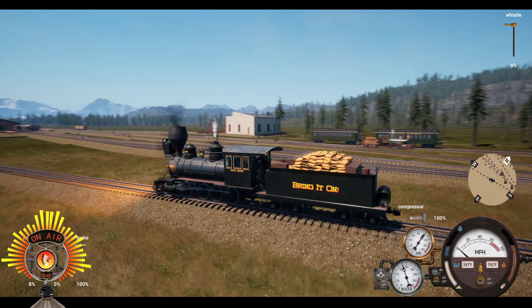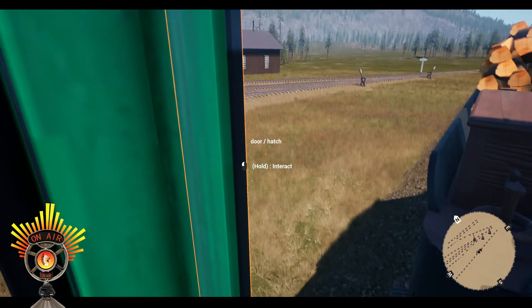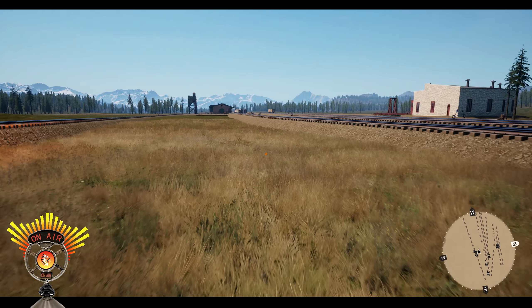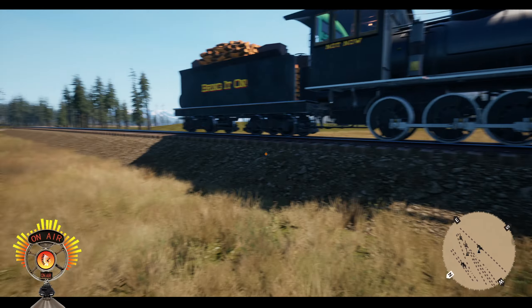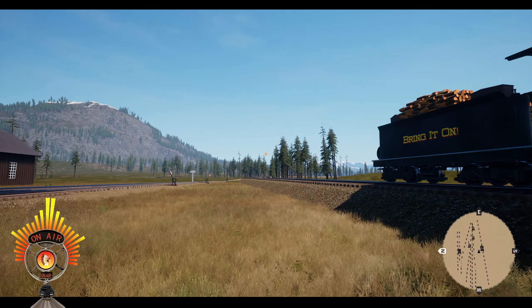Hello folks, welcome back to Railroads Online. We are going to try something different today. We have a train at our rail yard here that I've made here in Alamosa.